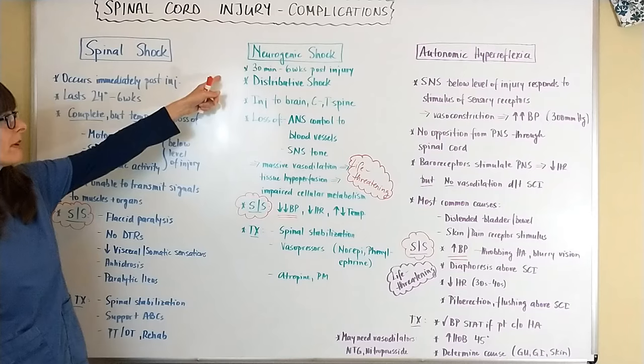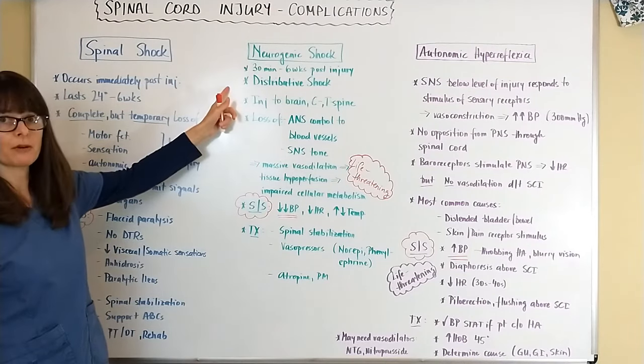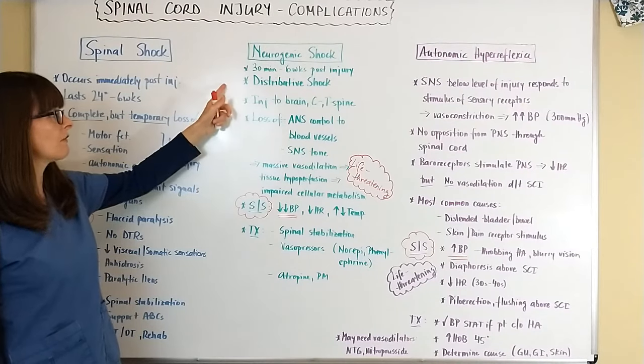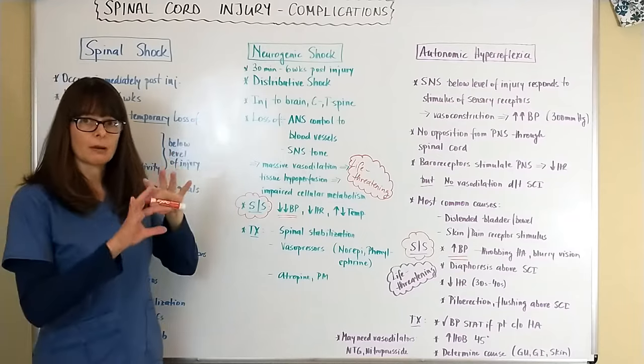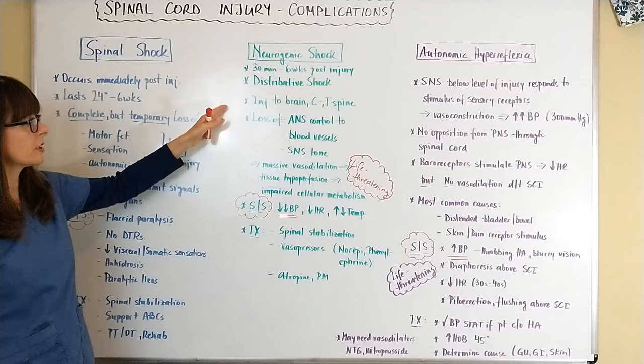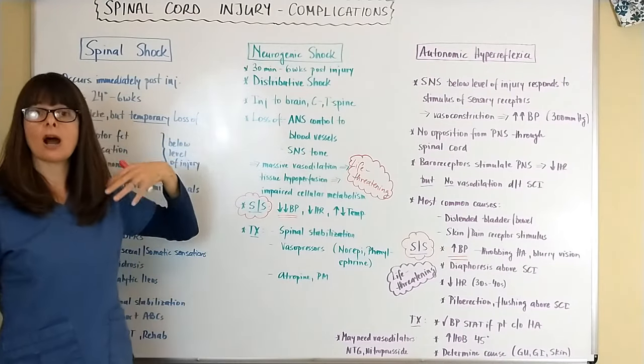Neurogenic shock is a little bit different. It can occur 30 minutes to six weeks after the injury and it is a distributive type of shock. Remember there are different types of shock, and neurogenic shock falls into the distributive category. It usually occurs when there's an injury to the brain or the cervical or thoracic spine — so high-level spinal cord injuries.